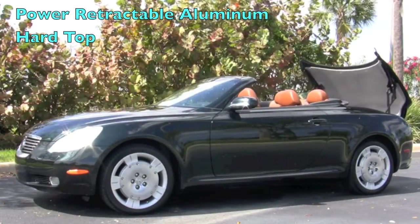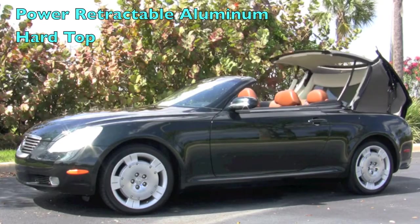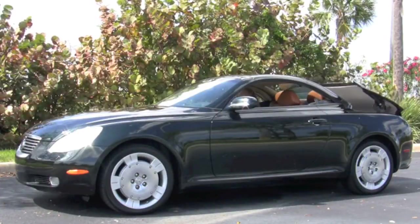This great-looking Lexus is your very own open-air roadster, but it changes to a quiet coupe with its power retractable aluminum hardtop, which operates quickly and smoothly.